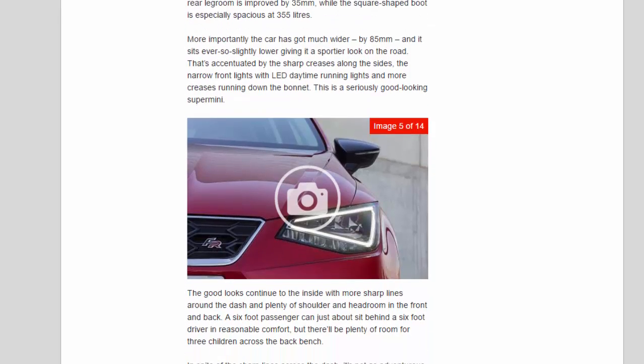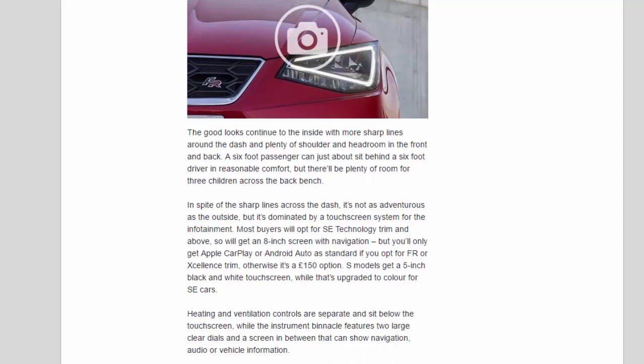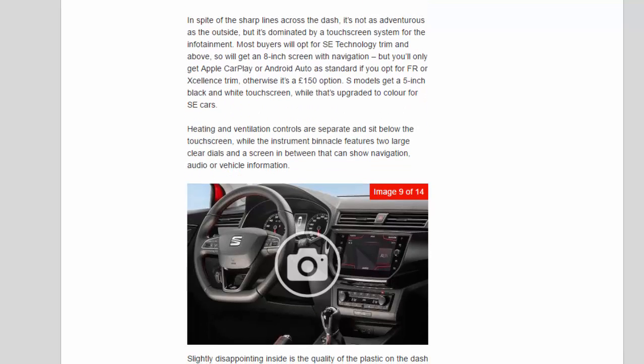The good looks continue inside, with sharp lines around the dash and plenty of shoulder and headroom front and rear. A six-foot passenger can just about sit behind a six-foot driver in reasonable comfort, and there's plenty of room for three children across the back bench. The interior is dominated by a touchscreen infotainment system, and most buyers opting for SE Technology trim and above will get an eight-inch screen with navigation.